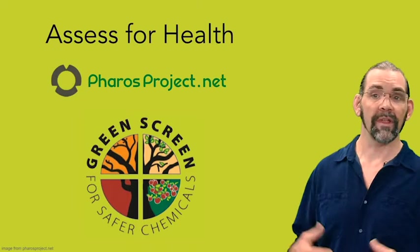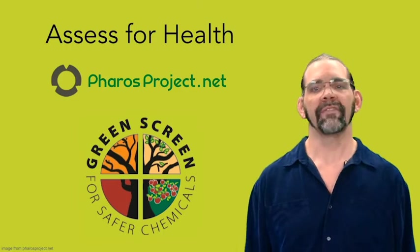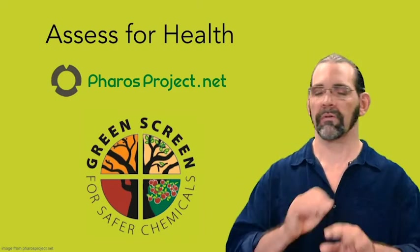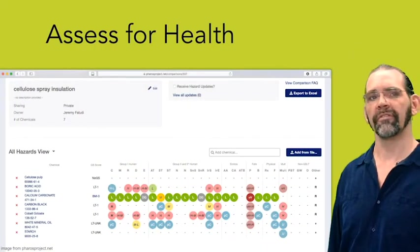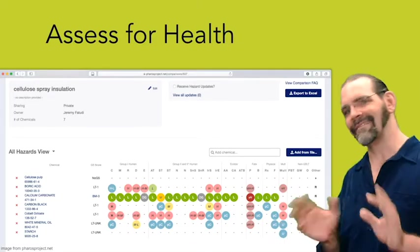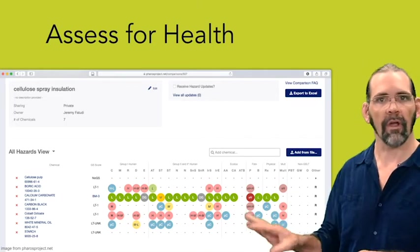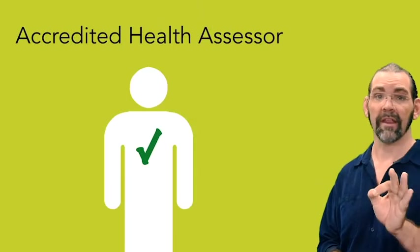So where do you get all this hazard data? One place is ferrosproject.net. It has data for some Cradle to Cradle health scores, and what's more common and almost the same — the Green Screen hazard scoring system — it has scored thousands of chemicals. Here's a screenshot from Ferros showing cellulose spray insulation and all seven of its ingredients. The color coding isn't exactly the same as Cradle to Cradle, but it's similar: red is bad, yellow is better, green is good, and gray and dashes are unknown. And again, this is hard to do yourself, so hire an accredited health assessor.